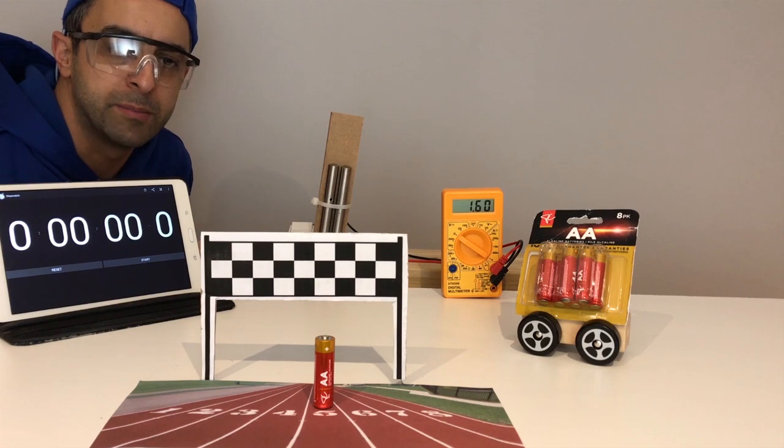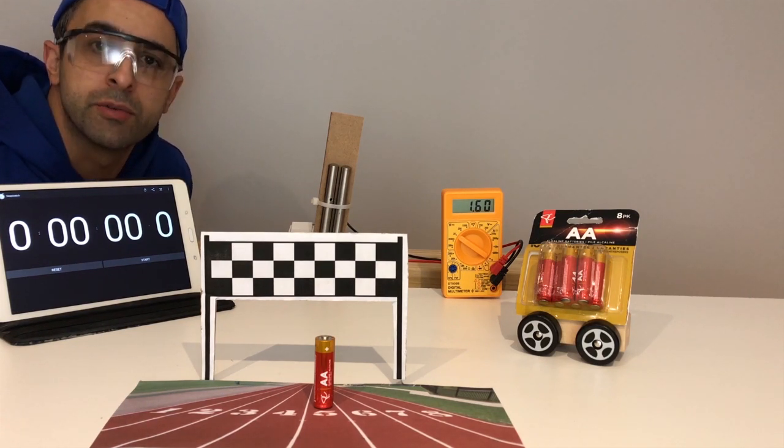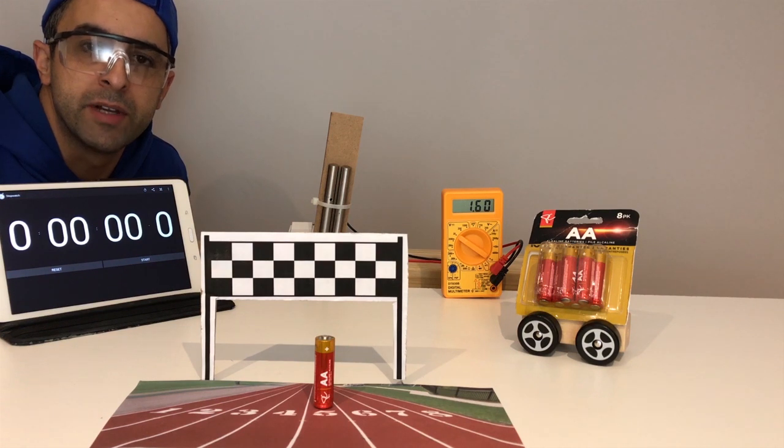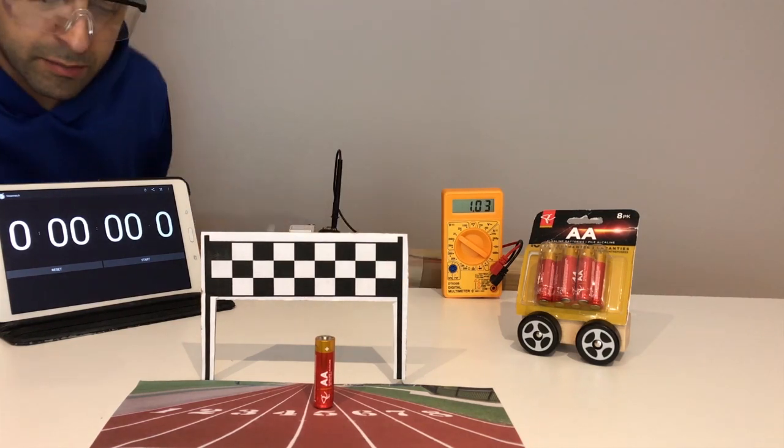Now next we have the PC brand. This one was picked up from the Canadian Superstore. This one ran about 94 cents a battery. So let's go ahead and start this one up and start the timer.